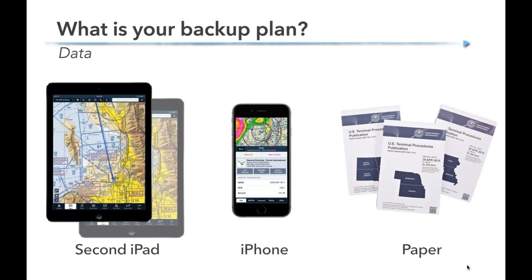What's your backup plan if the iPad locks up or overheats? You want a backup for your data — that could be a second iPad or your phone. I don't want to navigate off my iPhone for primary reference, but ForeFlight on your iPhone does almost everything you can do on your iPad and would be more than adequate in a backup situation. Just remember if you're using your phone as a backup you need to have the databases downloaded there as well. Of course the ultimate backup is paper — there's nothing wrong with carrying paper, and some flight departments have two iPads in every cockpit plus paper charts.